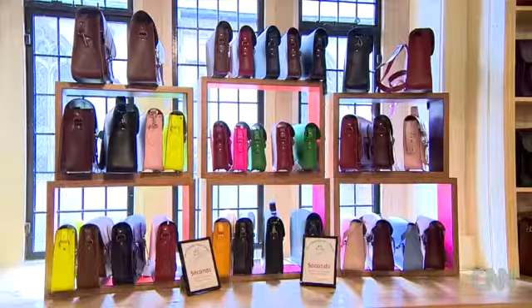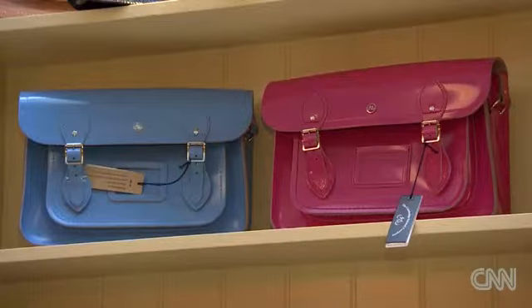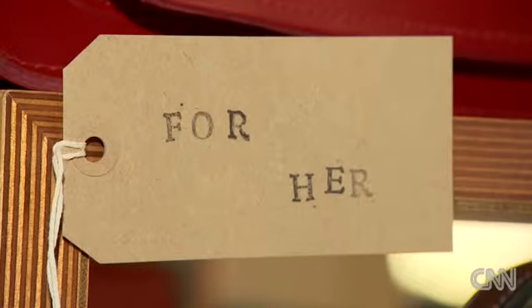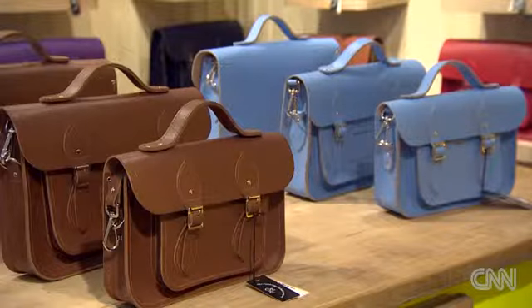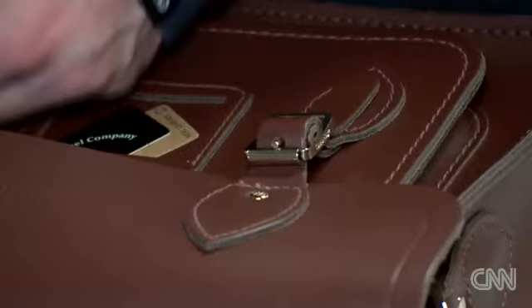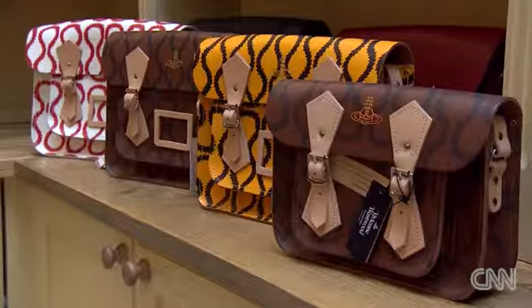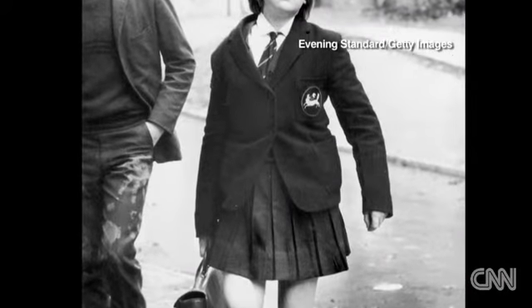It's just a perfectly designed bag. It's clean, it's no nonsense, it's incredibly well made — and it's not all zips and pockets. A modern remake of a British classic, the leather satchel.